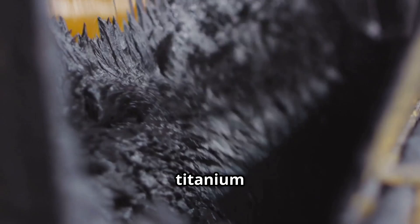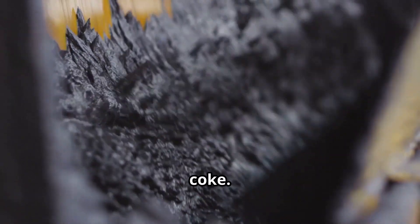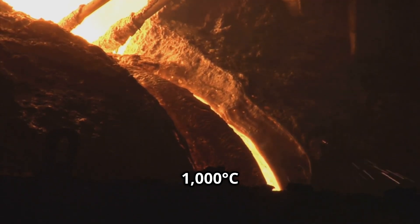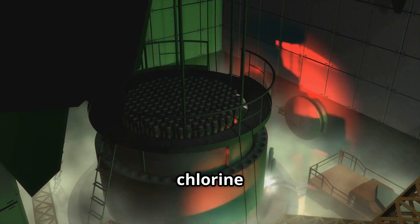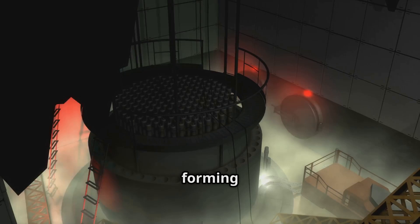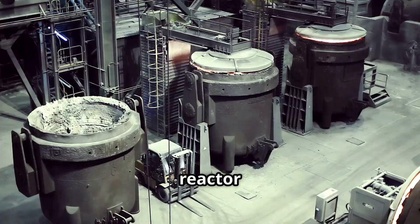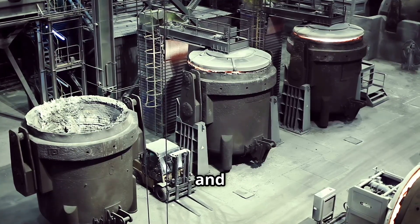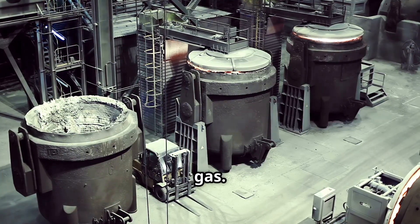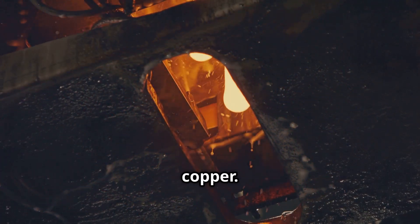Here's how it works. Titanium ore is mixed with chlorine gas and a carbon source like coke, then heated to about 1,000 degrees Celsius in a reactor. At high temperatures, chlorine reacts with titanium in the ore, forming titanium tetrachloride. Impurities like iron remain behind. The reactor itself is a formidable steel vessel lined to withstand extreme heat and corrosive chlorine gas, reaching temperatures hot enough to melt copper.